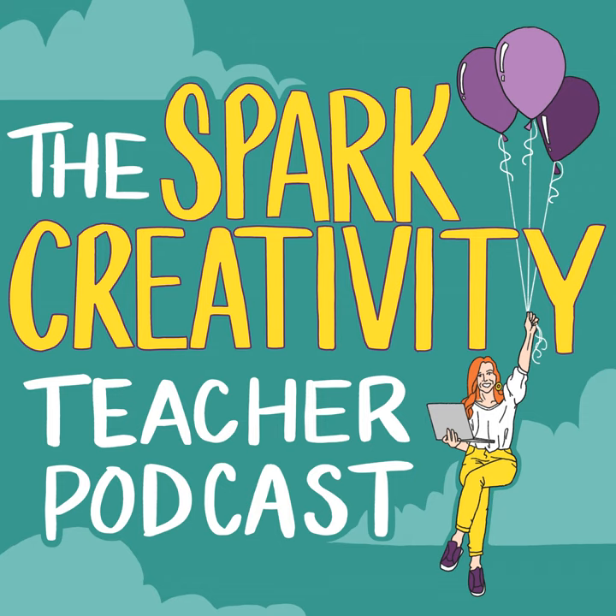I know this for sure: creativity isn't always easy. As a creative teacher, you get parent calls you treasure and plenty of sidelong comments you'd rather forget. But here's the bottom line: creative education can ignite a spark in your students and change their lives forever. You and I know this. You're an innovator, and while it's sometimes hard, it's so worth it. So let's explore the world of creative education together. Welcome to the Spark Creativity Teacher Podcast.